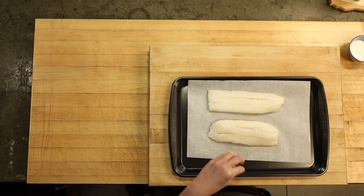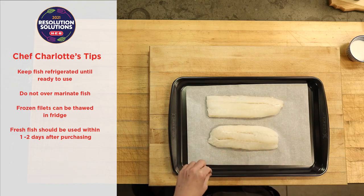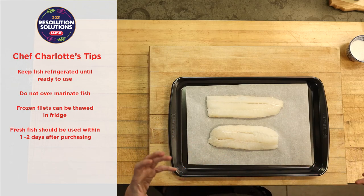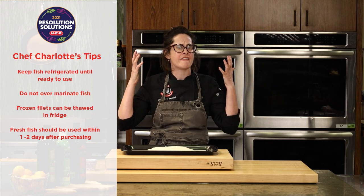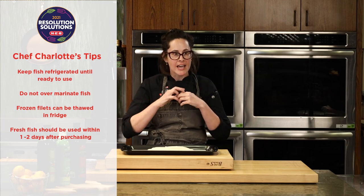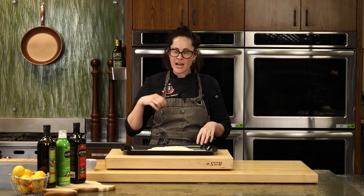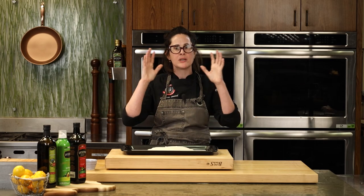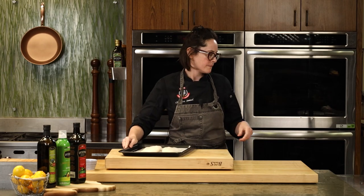Right here I have some beautiful cod loin — I got this fresh from the fish market. You can use frozen fish or fresh. If you're going to use fresh fish, try to buy it within 48 hours of when you're going to cook it. A note on fresh fish: fish should never be overly or offensively fishy. The smell should be like the ocean — a light fish smell, but never offensive. And fresh versus frozen fish — whatever works with your budget.